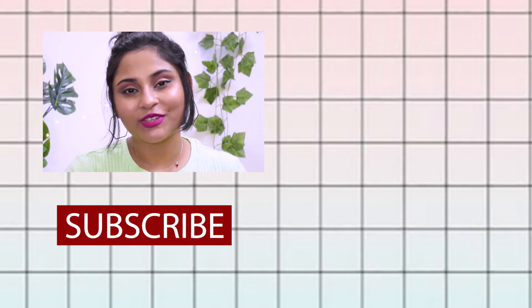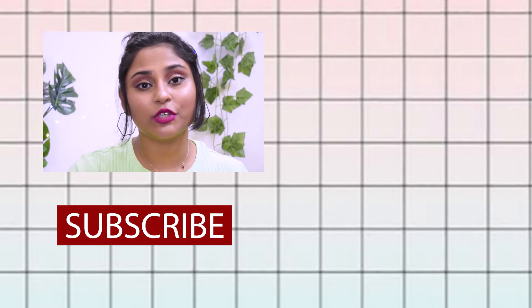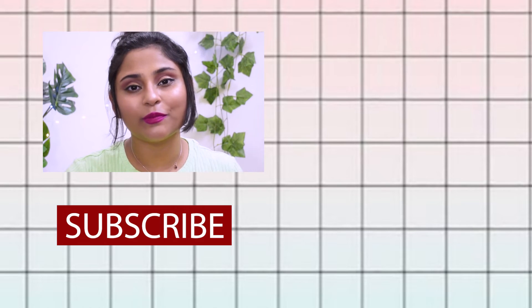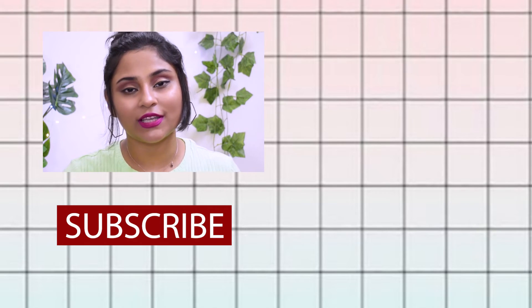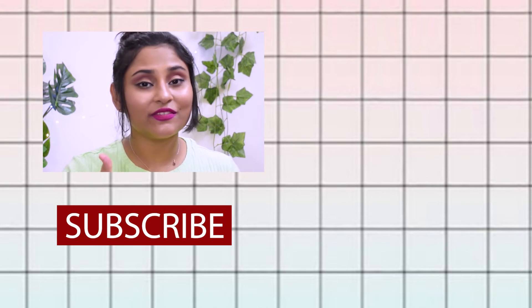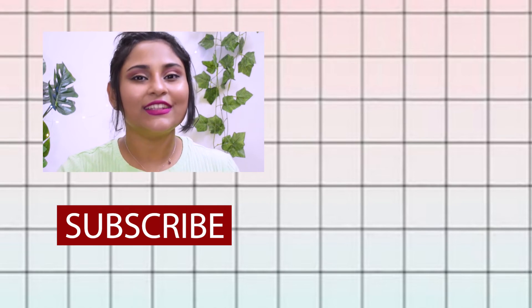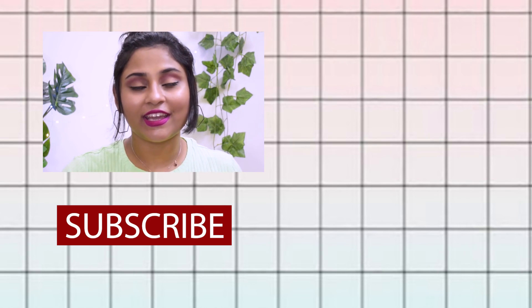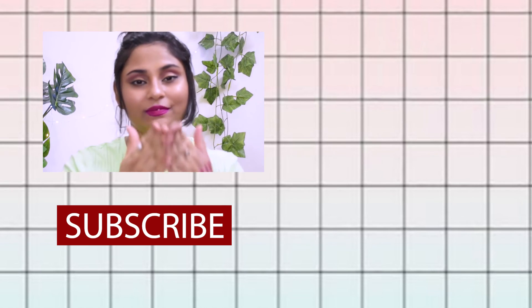Those were all the lipsticks in my pink color range. Let me know in the comments which was your favorite shade, or if there are any unique pink shades you'd like me to try. All products mentioned will be linked in the description box below. Follow me on Instagram — handle in the description. If you liked this video, give it a thumbs up, subscribe if you're new, and I'll see you soon. Take care, stay home and stay safe, bye!